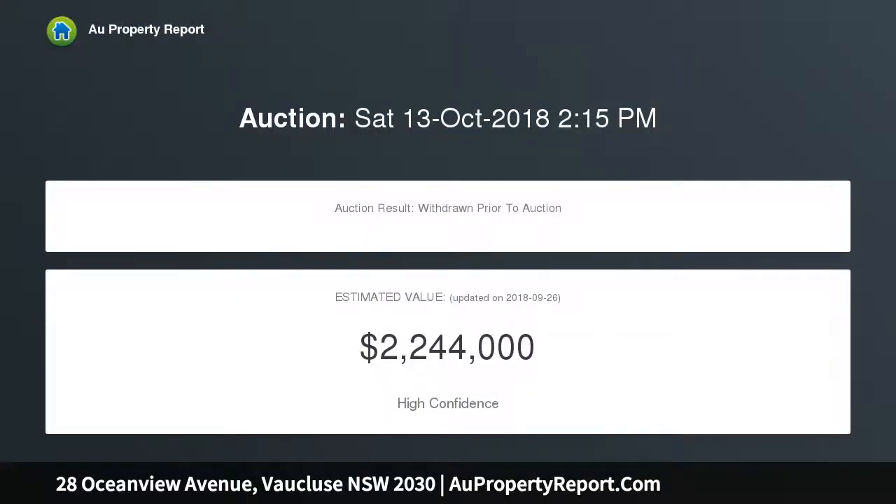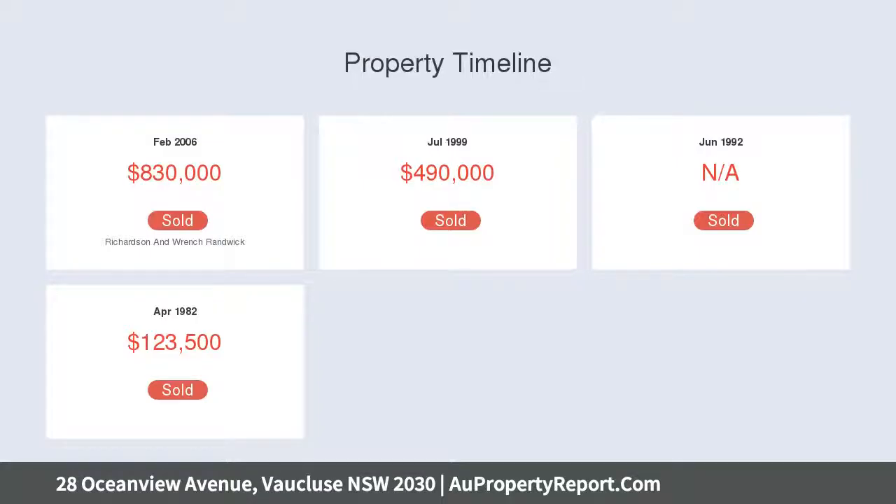Just steps from the Bronte to Bondi Coastal Walk. Interconnecting lounge and dining room, great for entertaining. French doors integrate indoor-outdoor living. Modern stone kitchen with gas appliances and breakfast bar.